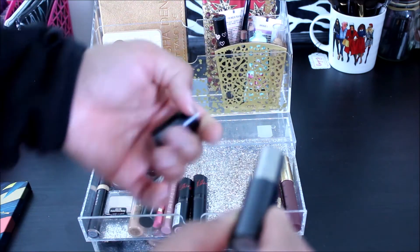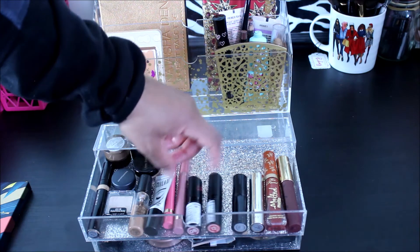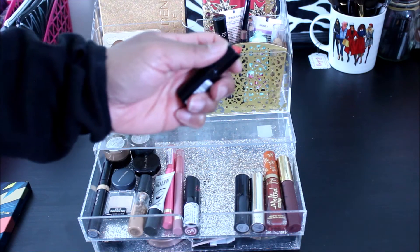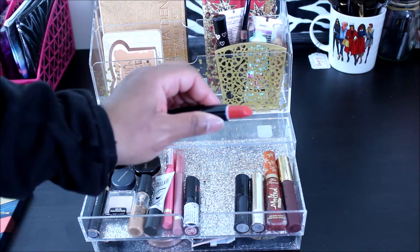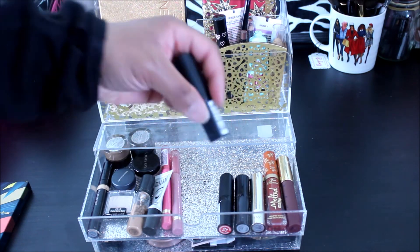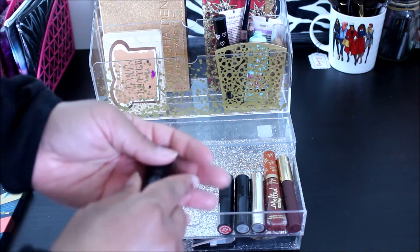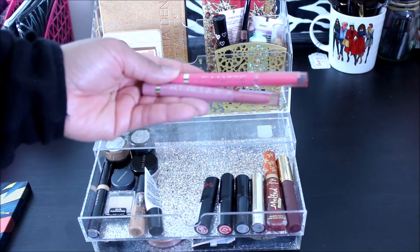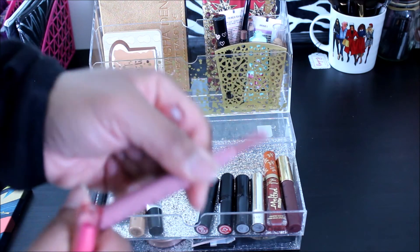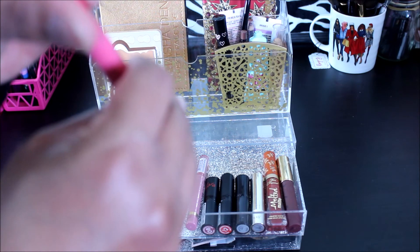I have another Mary Kay lipstick — it's an older formula and it's in Toffee. I have two Kate Rimmel lipsticks: one is in 12 — kind of an orangey color — and one is 08. I've had these for a while and I don't know if they still make them. And I have two L'Oreal lipsticks: one is a La Matte in Chocolac and one is a La Lac in Game Set Matte.